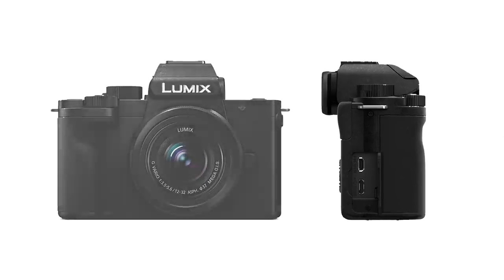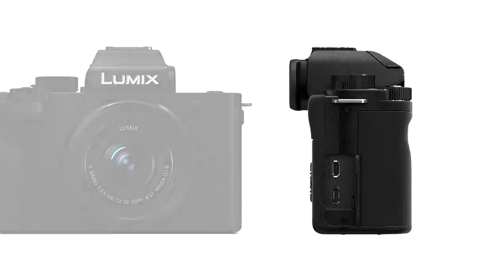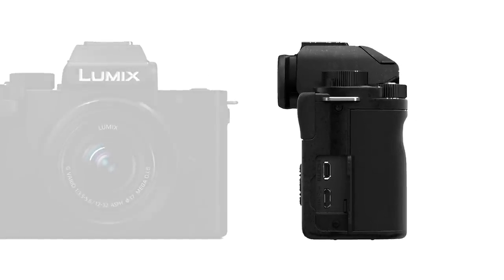You mentioned USB connectivity — what about live streaming? The grip has a USB micro connector, but through that you cannot live stream as of now. What you can do is use the HDMI output via a capture device, because the camera does have a clean HDMI output.